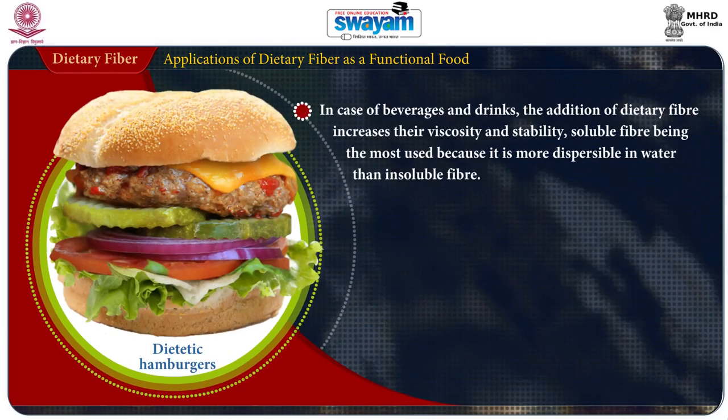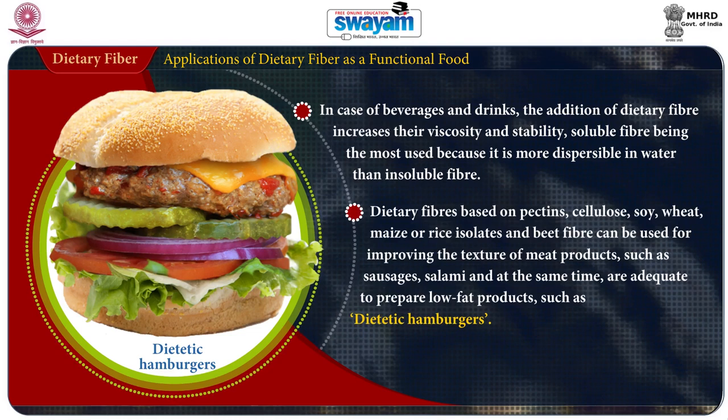In the case of beverages and drinks, addition of dietary fiber increases their viscosity and stability, with soluble fiber being the most used because it is more dispersible in water than insoluble fiber. Dietary fiber based on pectin, cellulose, soy, wheat, maize or rice isolates, and beet fiber can be used for improving the texture of meat products such as sausages and salami, and are also adequate to prepare low-fat dietary products such as dietetic hamburgers.